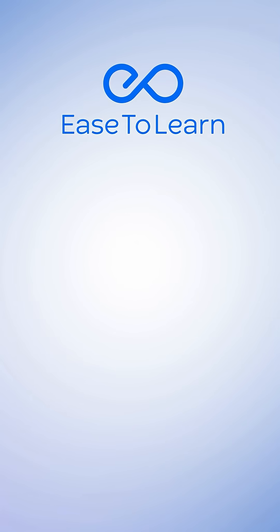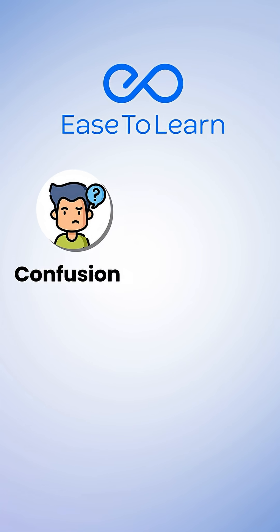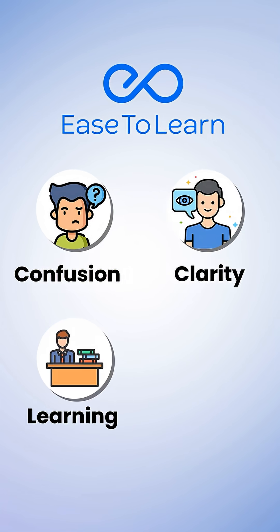And that's how Ease to Learn completes its journey. From confusion to clarity. From learning to readiness.